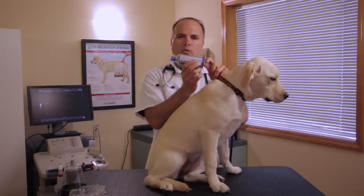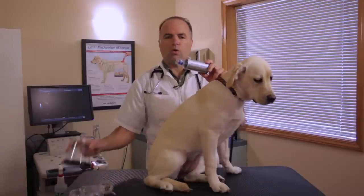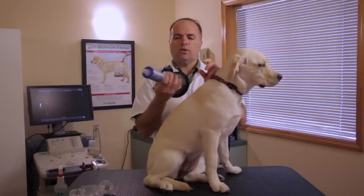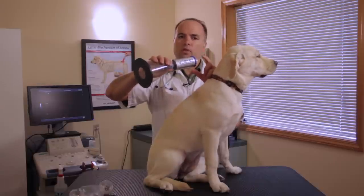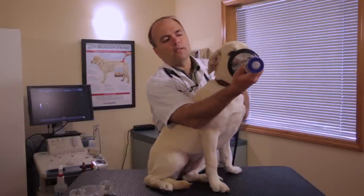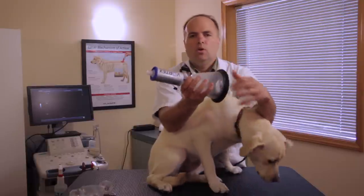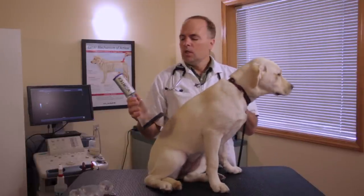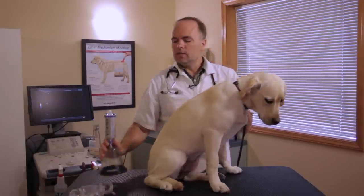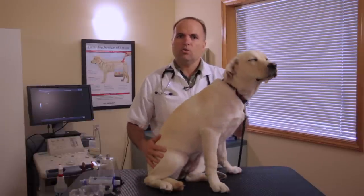The inhaler that you purchase will attach onto this end, and then you will use either a smaller mask for a smaller size dog, or for a dog Lily's size, we're going to use a larger mask such as this. Once the medication is attached on here, we will add a certain number of puffs of medication into this chamber, and then it will be sitting in there. We will then place this over their mouth, and as they take a few breaths, this chamber will fill up with the medication and they will breathe it into their lungs. Specifically how many puffs are put into the chamber and how long the mask is left on is dependent on what your veterinarian recommends and what medications are used, because there is a wide variety of different medications that can be used through an inhaler.